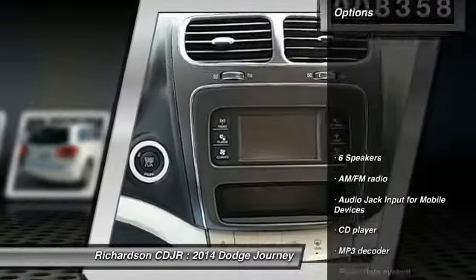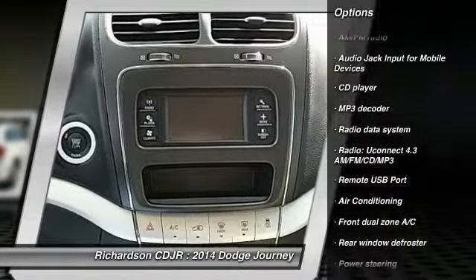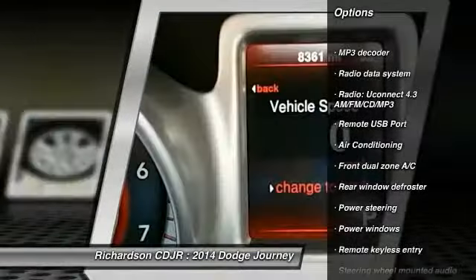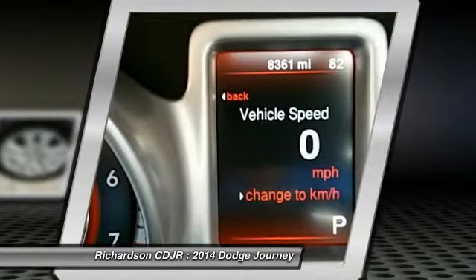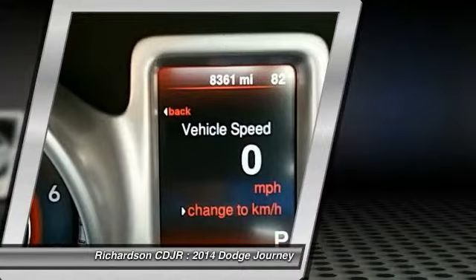Here are some of this vehicle's great options: traction control, dual airbags, power steering, air conditioning, four-wheel disc brakes, rear window defroster, power windows, electronic stability control, trip computer, and CD player.